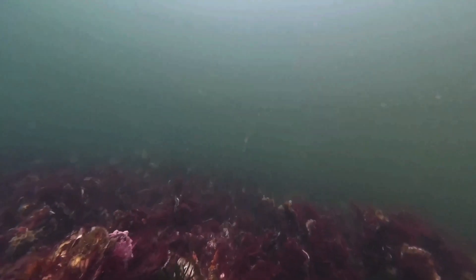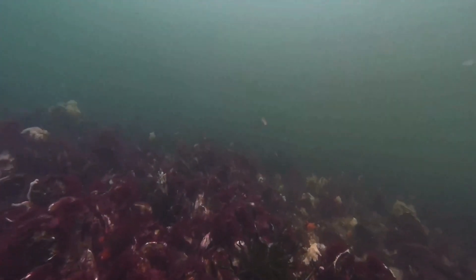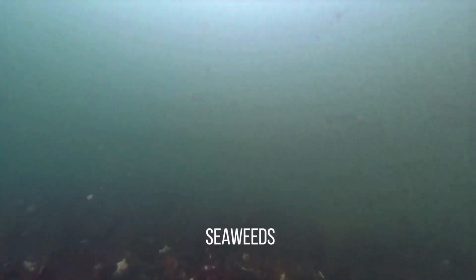We can see the oxygen that it is creating, and that's because the seaweed takes phosphate and nitrate and transforms them into livable space.